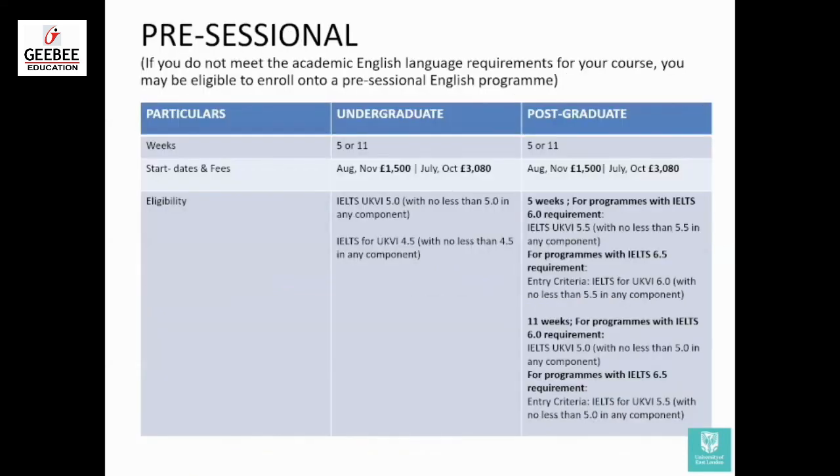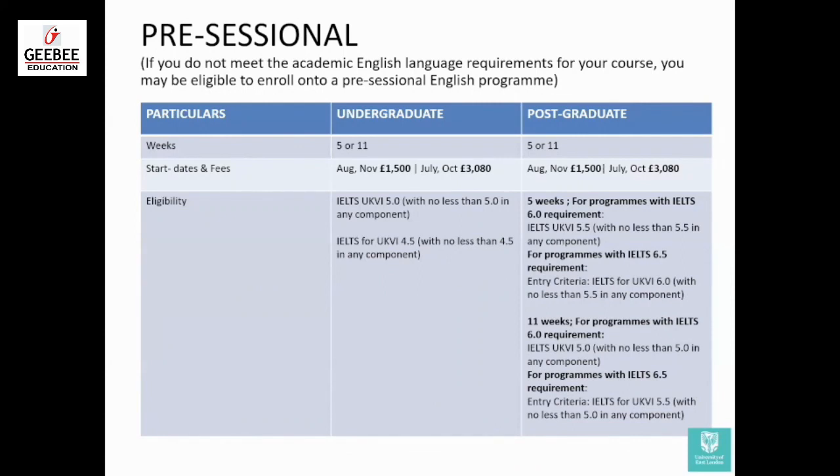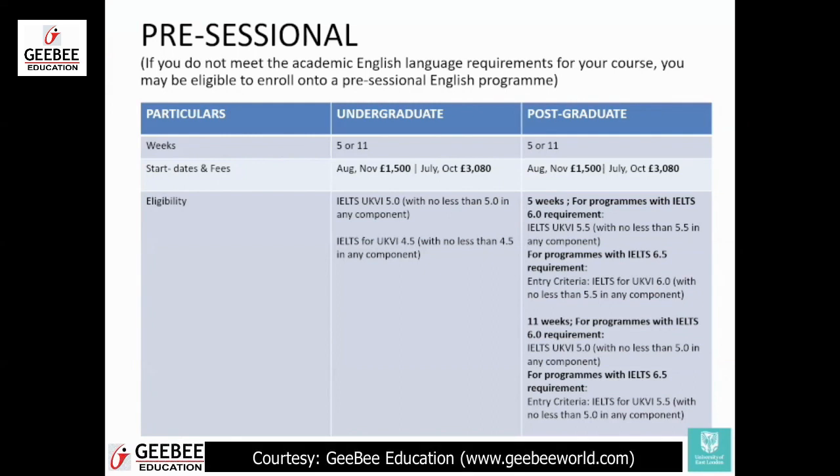Pre-sessional — another important update. If you do not meet the language requirements for your course, you may be eligible to enroll in our pre-sessional English program. There are two types: a five-week program, with start dates in August and November, and an 11-week program, with start dates in July and October. For students who are asked to complete pre-sessional but cannot travel to the UK due to lockdown, we have also allowed students to take the pre-sessional from home. This is not fully documented yet, but we will be sharing the complete information with you shortly.